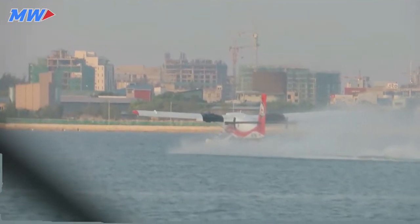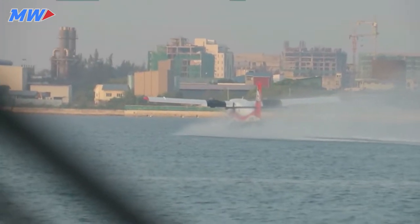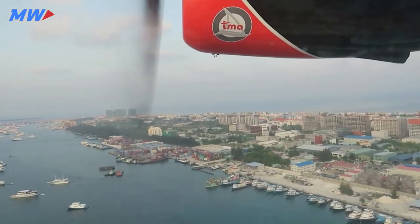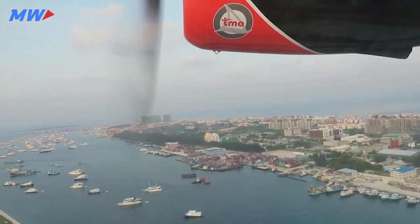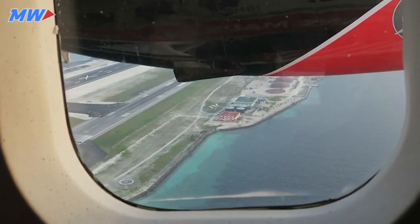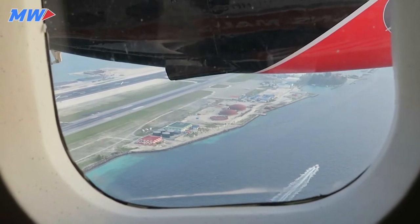The de Havilland Canada DHC-6 Twin Otter, currently marketed as the Viking Air DHC-6 Twin Otter, is a Canadian 19-passenger STOL utility aircraft developed by de Havilland Canada, which produced the aircraft from 1965 to 1988. Viking Air purchased the type certificate, then restarted production in 2008.